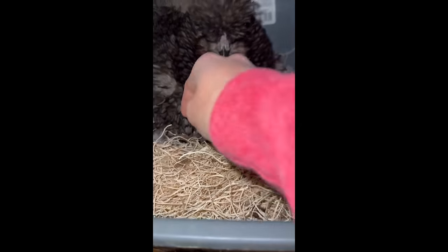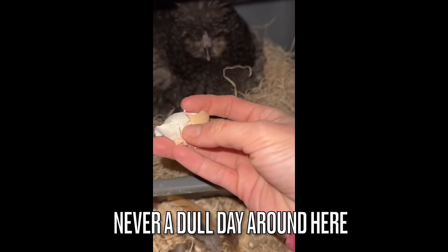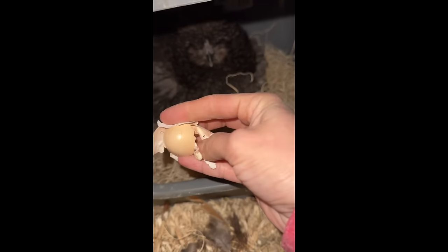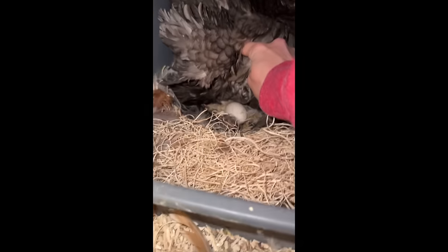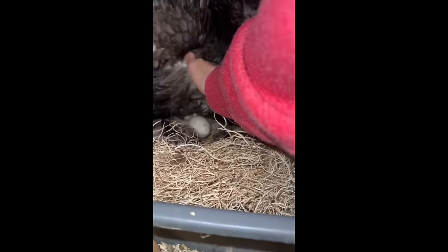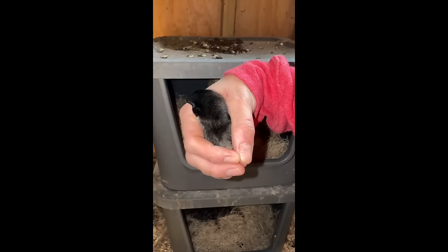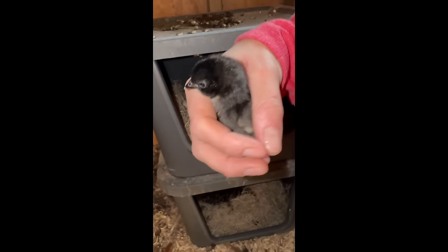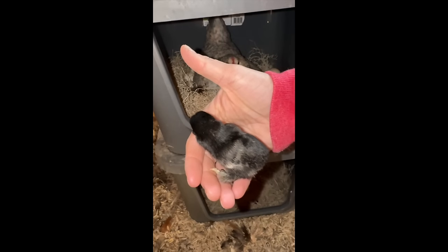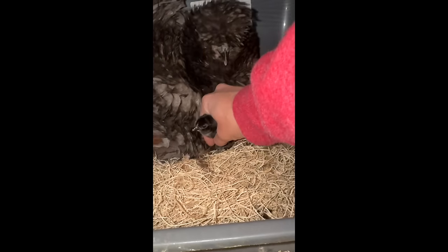Wait — I hear peeping over there. There's no freaking way. Apparently I missed an egg! Oh my god. Where's your child? There you go — put it under you.